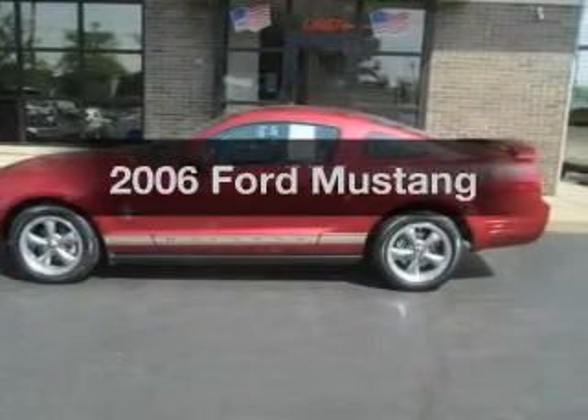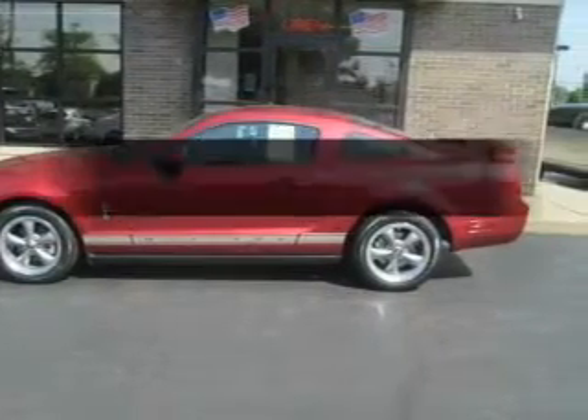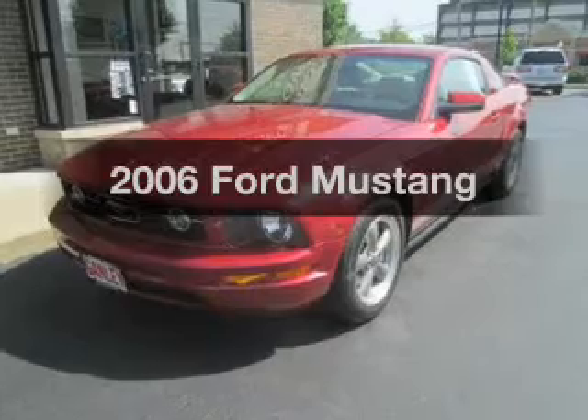Imagine yourself in this 2006 Ford Mustang. Everything you need under one roof with this great vehicle.